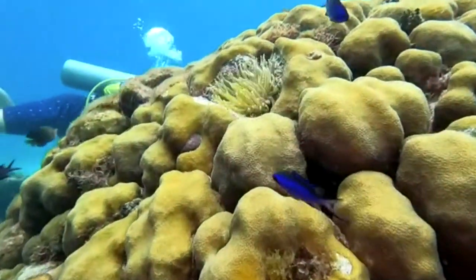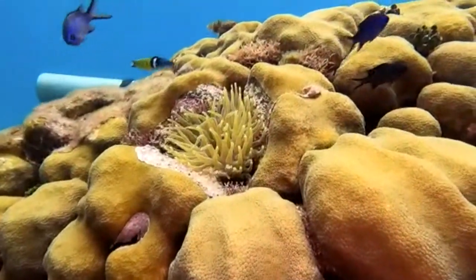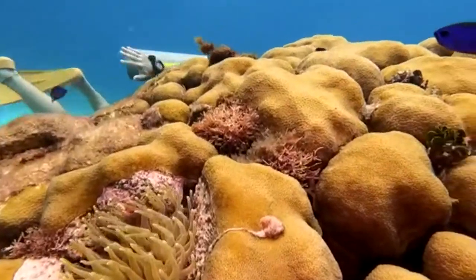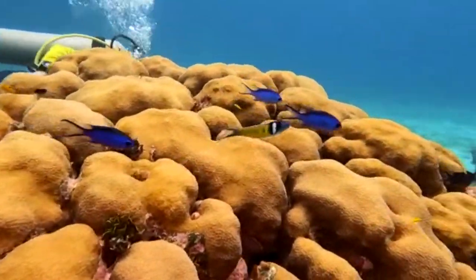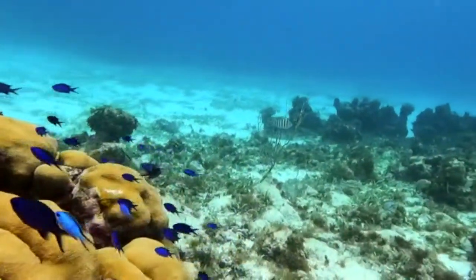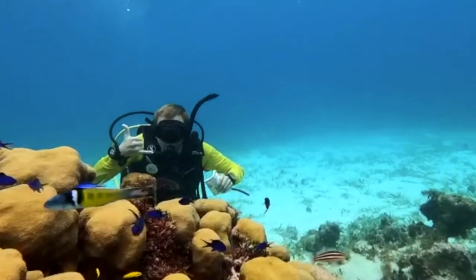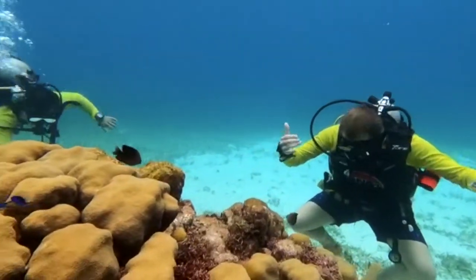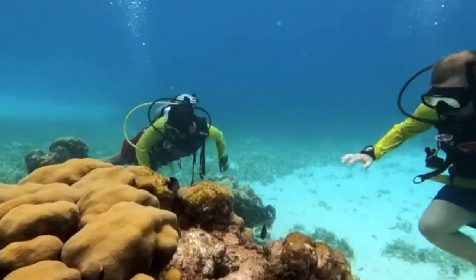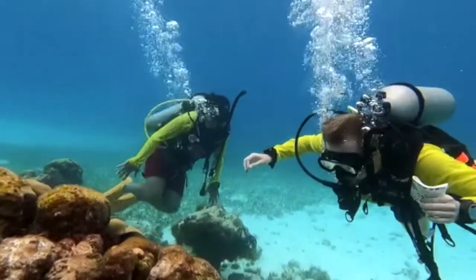Hey guys, it's Alex, welcome back to my channel. One of the best things we did on San Andres Island off the coast of Colombia is go scuba diving. San Andres Island is actually where I got my open water certification, through a company called Banda Dive Shop. I paid around $250 for my scuba certification plus one additional dive.